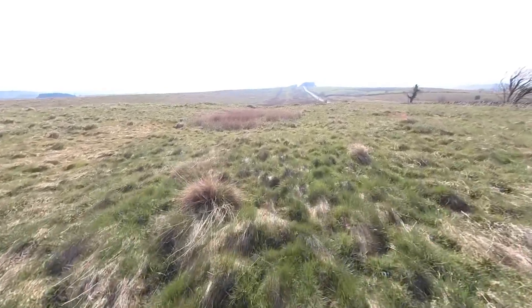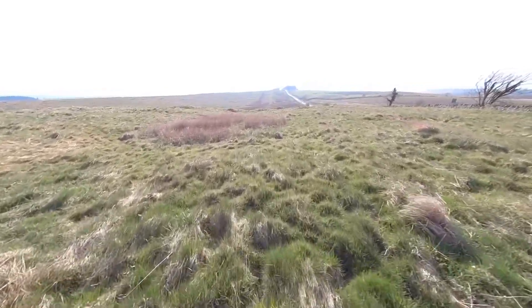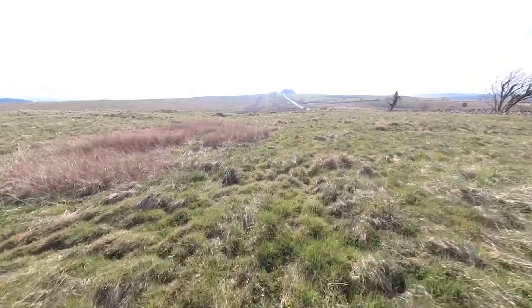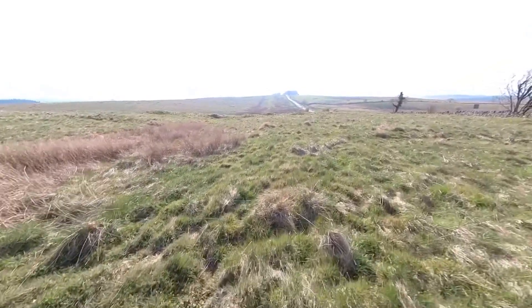I'm just heading towards the west gate now, with the Vallum running alongside the military road ahead. We'll just take a look at the remains of what's left of the west gate.